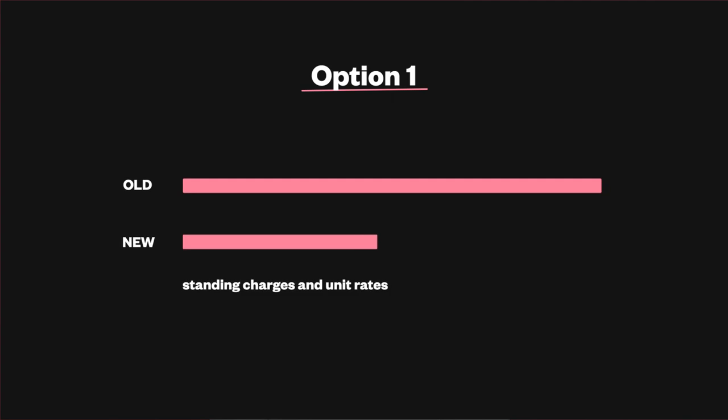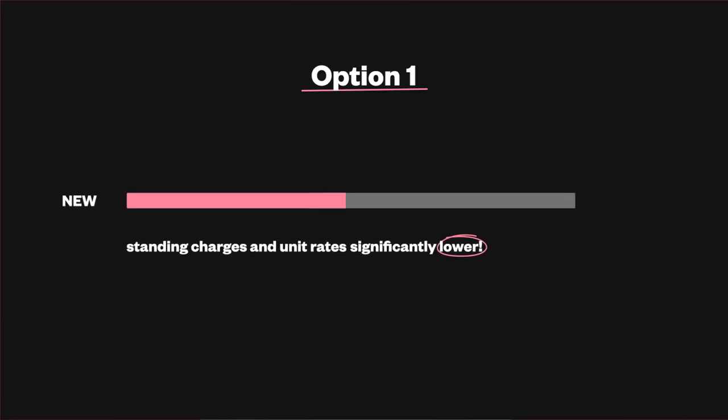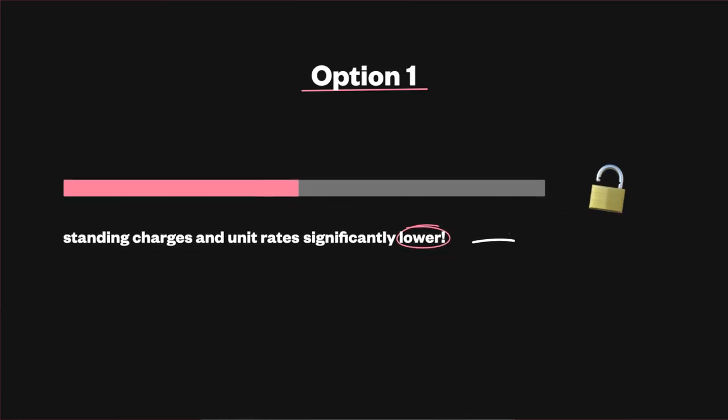It's definitely confusing, so stick with me and I'll do my best to explain your options. Option 1: the standing charges and unit rates are significantly lower. When you're comparing the new unit rates and standing charges to your current deal, are they better or worse? If the new charges are significantly lower, it might be a good idea to lock in those rates and give yourself that peace of mind over what you'll be paying for the next year, especially if having price certainty is something that you really crave.